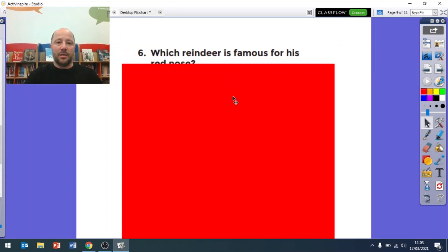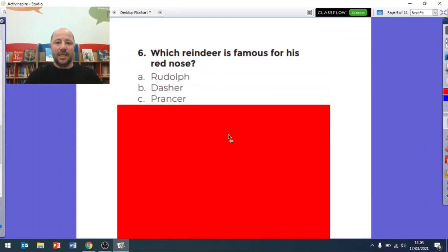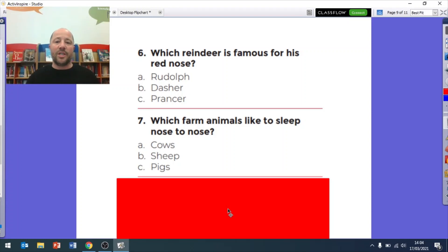Question six: which reindeer is famous for his red nose? Is it A Rudolph, B Dasher, or C Prancer? Which reindeer is famous for having a red nose - is it Rudolph, Dasher, or Prancer? Question seven: which farm animals like to sleep nose to nose?